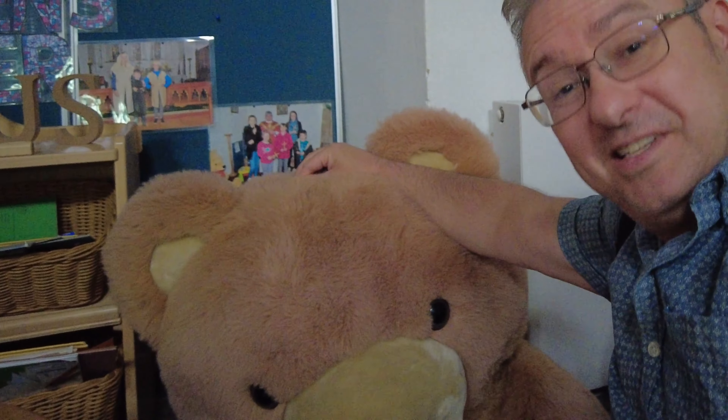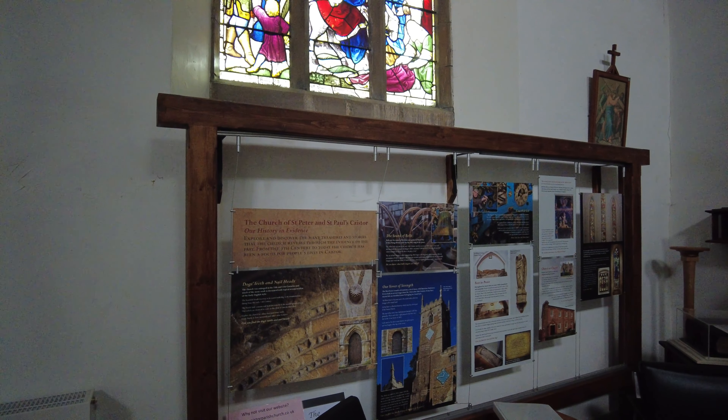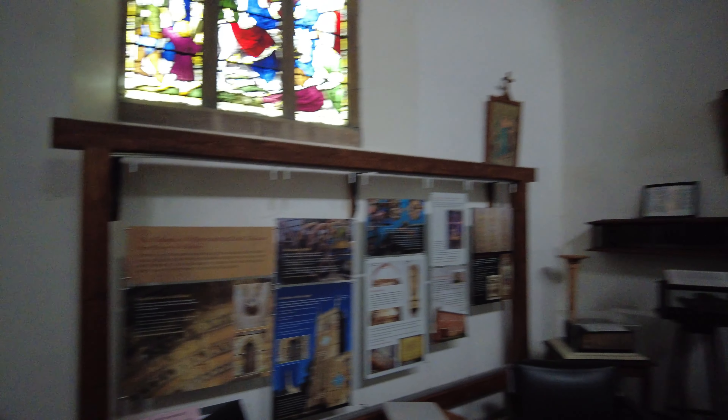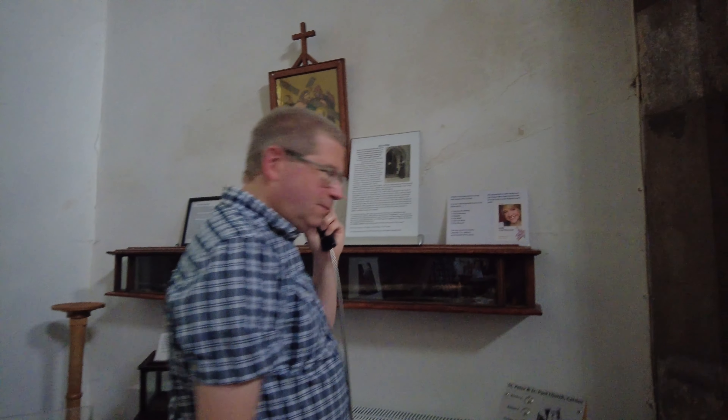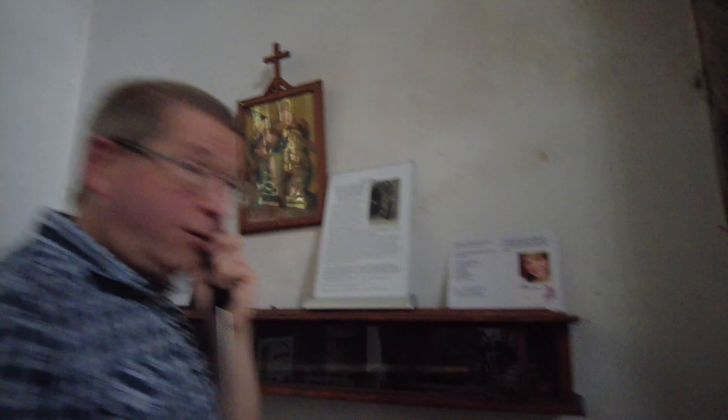Welcome to the town of Caistor in North Lincolnshire. It's Mr Teddy Bear — fantastic! Here in the corner of the church we actually have a little tiny museum, and Russell is showing us here, complete with audio guide.